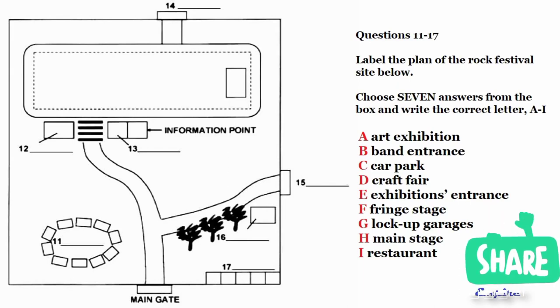Now listen carefully and answer questions 11 to 17. Good evening, everyone. I'm glad you could all make this planning meeting for what promises to be the biggest and most colourful free rock festival ever held in the South East.